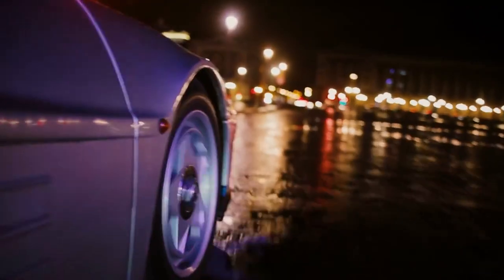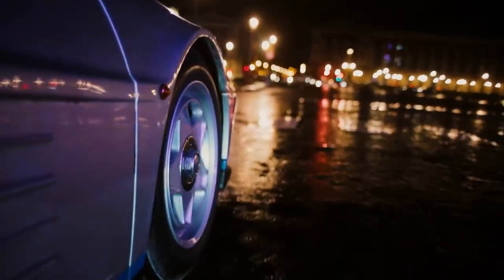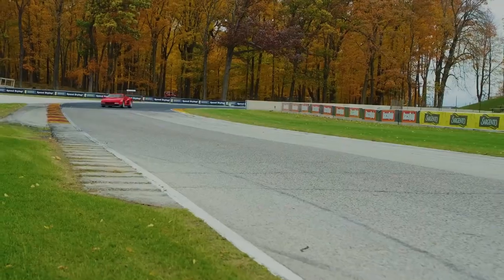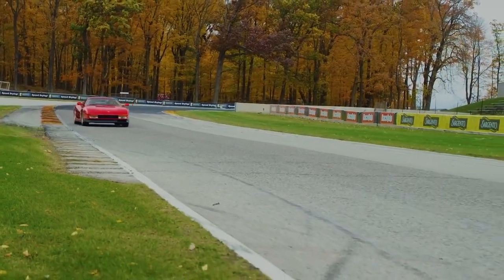Then in 1994, Ferrari introduced the limited edition F512M, which completely changed the design of the original, abandoning the retractable headlights.